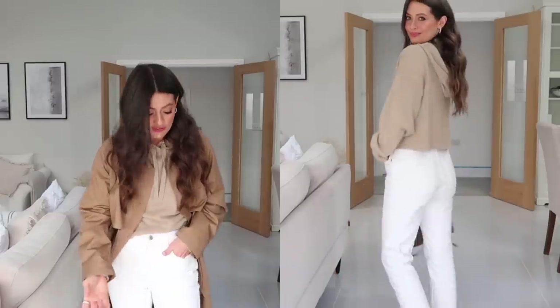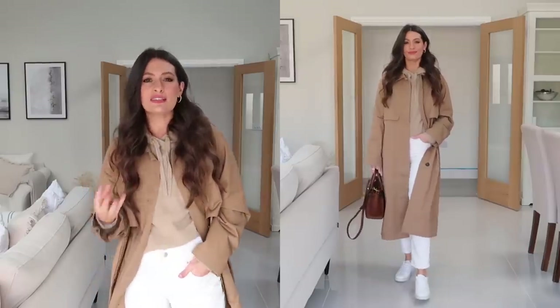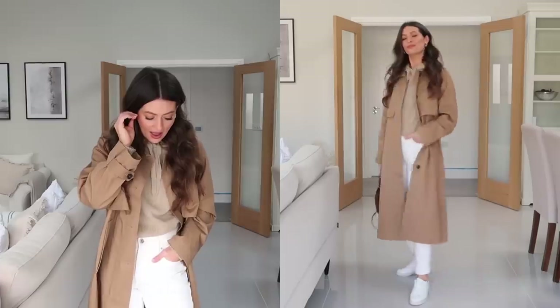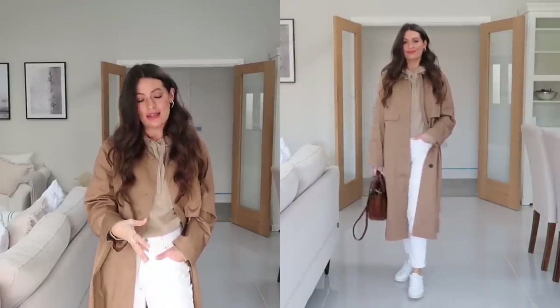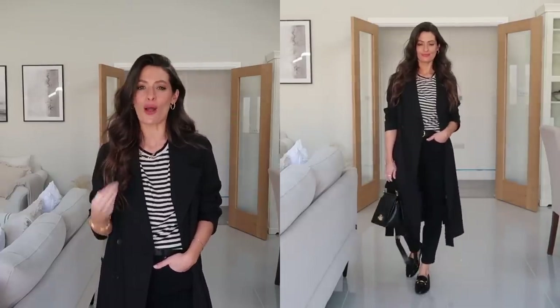On my feet I've got some Everlane trainers again, but a different style to the previous pair — a slightly smarter style of trainer. I love how simple they are; they haven't got any heavy branding, just a really lovely classic pair of white leather trainers.